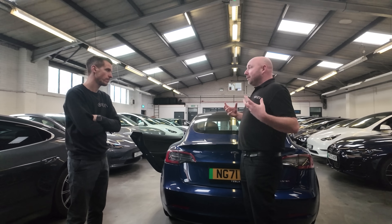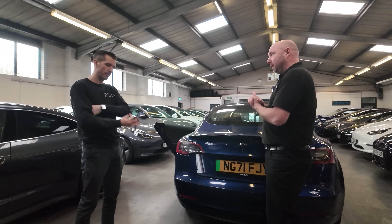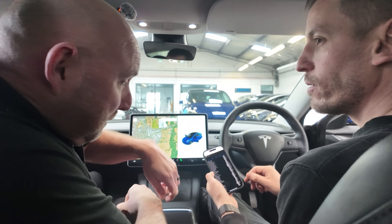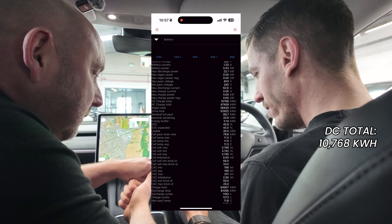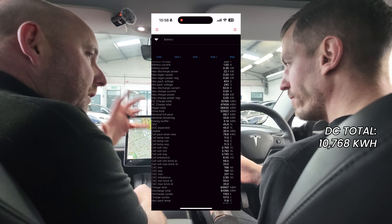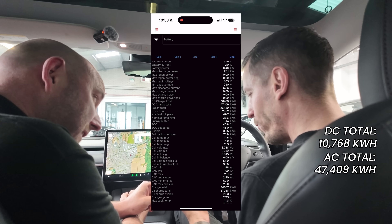Crucially, the drivetrain and motors seem to be completely original. So what's the process here? Just power the car down, plug into the OBD port, and we can read all the exact data. Screen recording is on. This is one of the many pages you can get on ScanMyTesla. I can see the DC and AC charge totals: 10,700 kilowatt hours of DC charge — that's actually quite low. So this car was probably charged up at home overnight and then used for a couple hundred miles in a day. The amount of AC charging? 47,000 kilowatt hours.